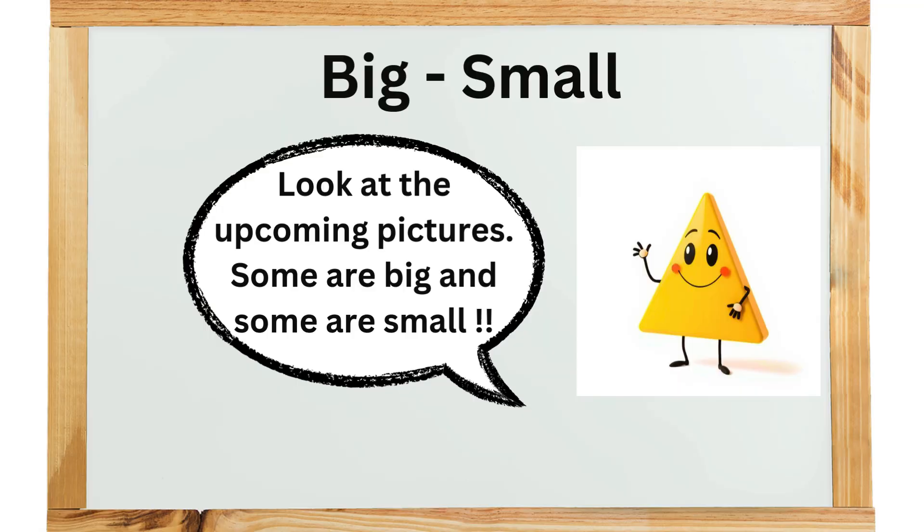Look at the upcoming pictures. Some are big and some are small.